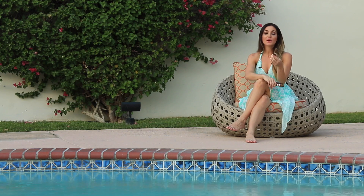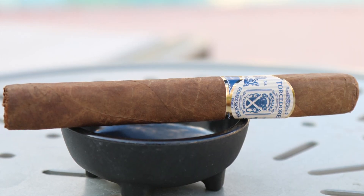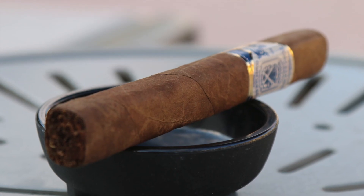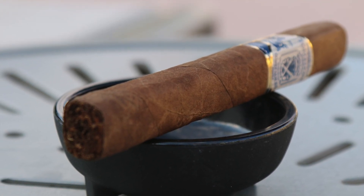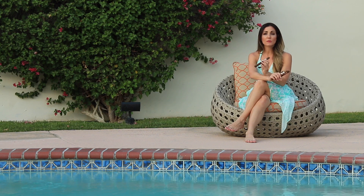Starting with number 5 this week, we have the Micallef Torcedores. This is featuring a Capa Clara from Mexico and a nice cocktail blend. It's a beautiful box press stick with wonderful airflow. It has a beautiful draw and really nice flavors — very easy to smoke. It's more on the mild side, so if you're new to smoking, this would be a nice way to start out.